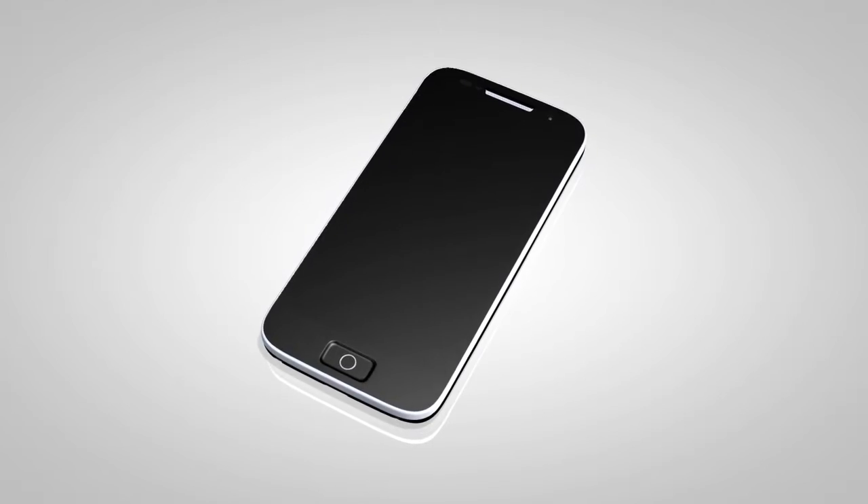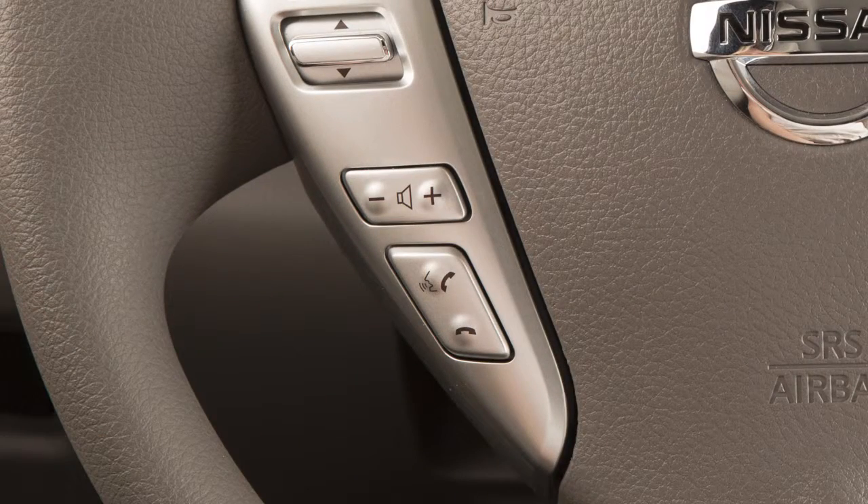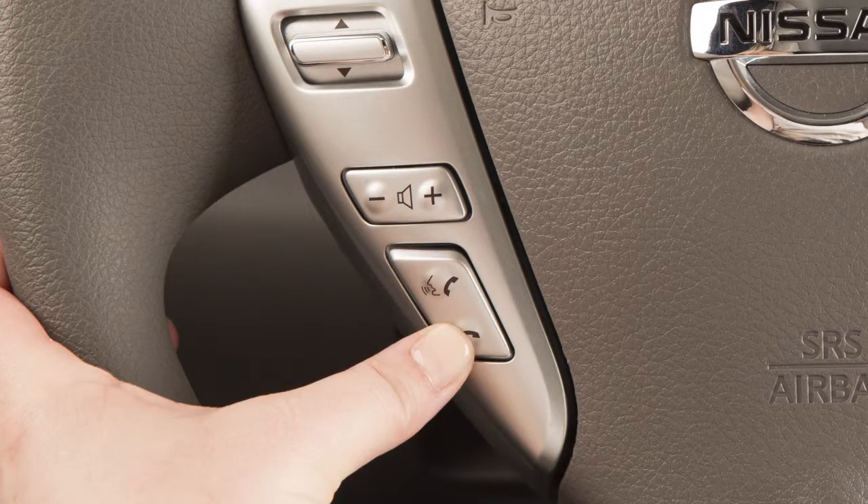To accept an incoming call, press the phone send button on the steering wheel. To end a call or reject an incoming call, press the phone end button.